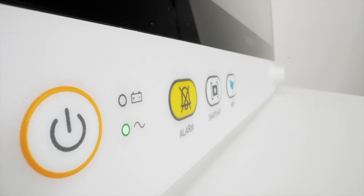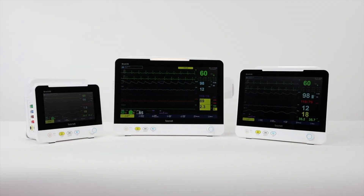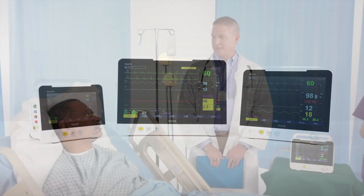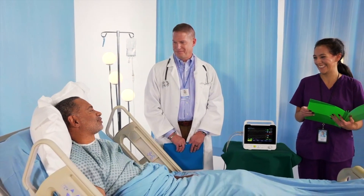Thanks to Bionet, the entire BrioX series allows users more flexibility, efficiency, and workflow simplification, while always focusing on the critical decisions needed for patient health and safety in any situation.